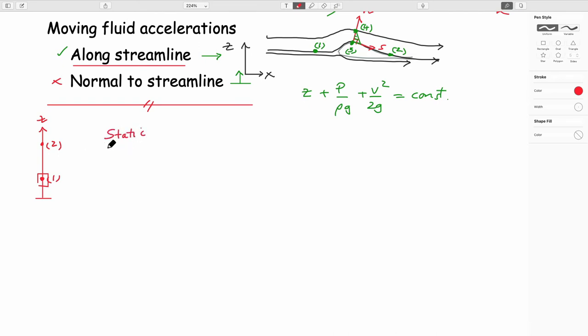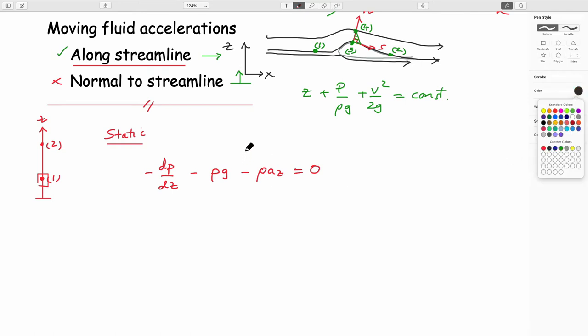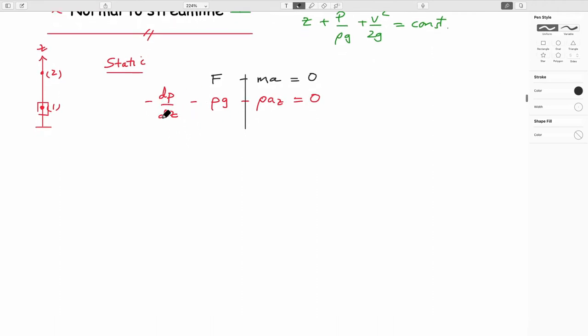The static case: dp/dz minus ρg minus ρAz equals zero. This is f minus ma equals zero. These terms are the forces applied on structures — pressure on a structure, how it changes with depth. If acceleration is zero, dp/dz equals unit weight. If we have acceleration, we need to worry about that additional term.